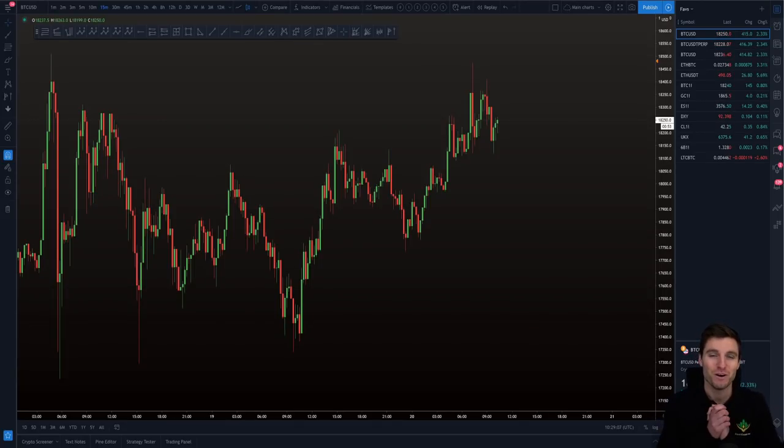Hello everybody, I hope that you are doing very well and welcome to today's cryptocurrency technical analysis where we are going to be going over the Bitcoin chart, looking at some support and resistance levels once again, and I'll be giving an update on the competition that has started today. I hope that you thoroughly enjoy the video.